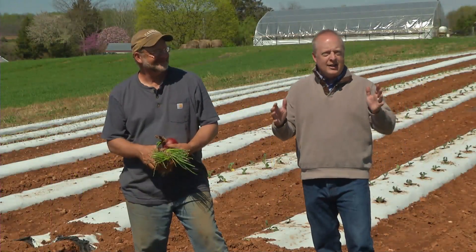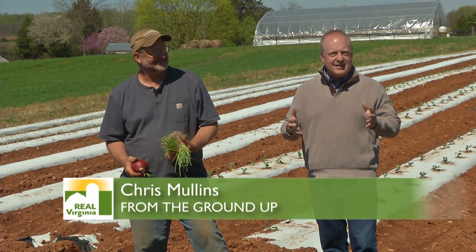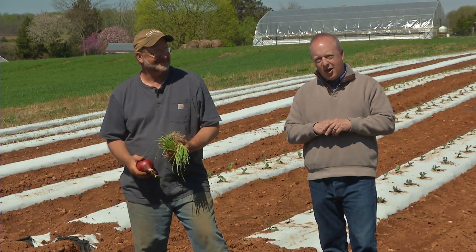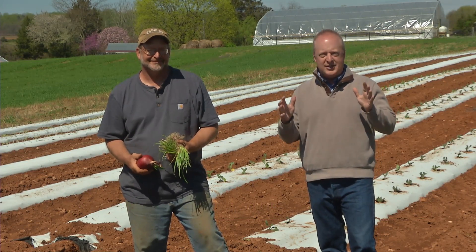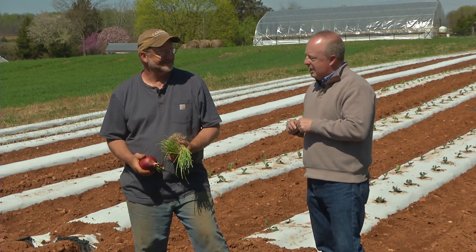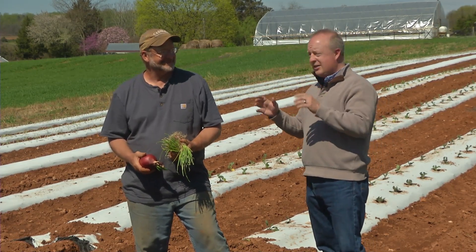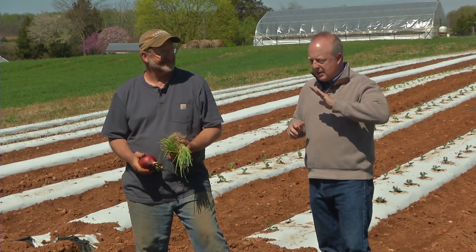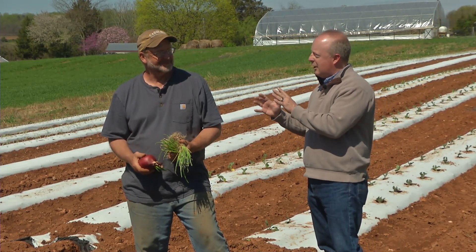Today we're in Fauquier County, Virginia, at the Fauquier Education Farm, where Jim Hankins is the manager. Today we're going to be talking about onions. A lot of people love to grow onions but never really make too much out of them. Jim's going to help us out. And if you were going to give people one tip on onions, what do you think is the best tip you could give them? The most important thing to understand is that an onion is a biennial plant.